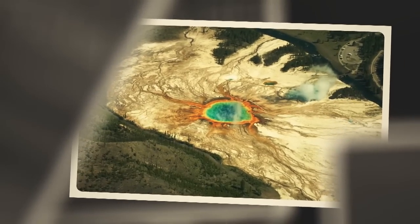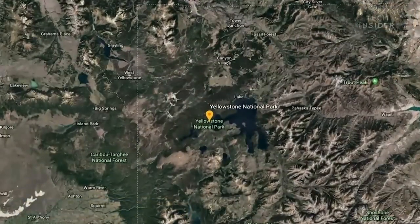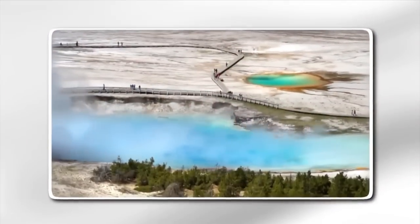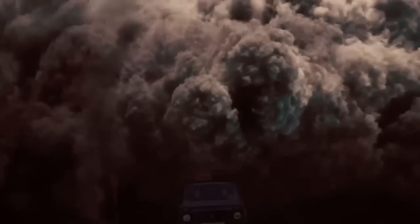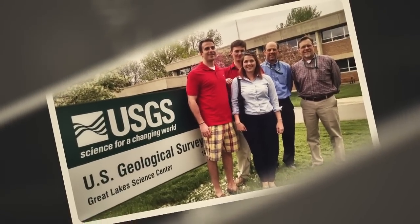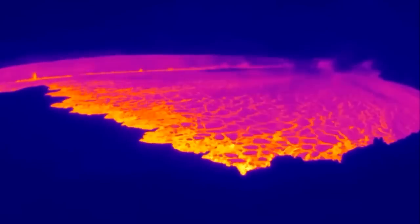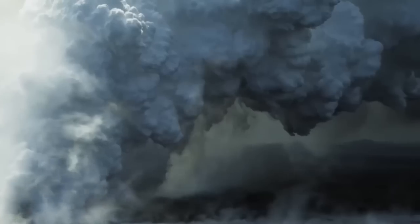The Yellowstone supervolcano, located beneath the Yellowstone National Park in Wyoming, has long been a subject of fascination and concern for scientists and the public alike. This massive volcanic system, one of the largest in the world, has the potential to cause widespread devastation if it were to erupt. Recently, the US Geological Survey (USGS) issued a warning that the supervolcano may be overdue for an eruption, sparking renewed interest and anxiety about what this could mean for the planet.